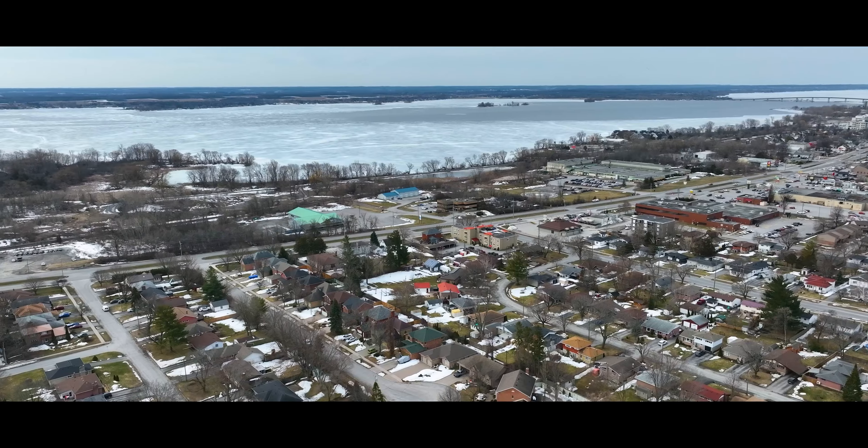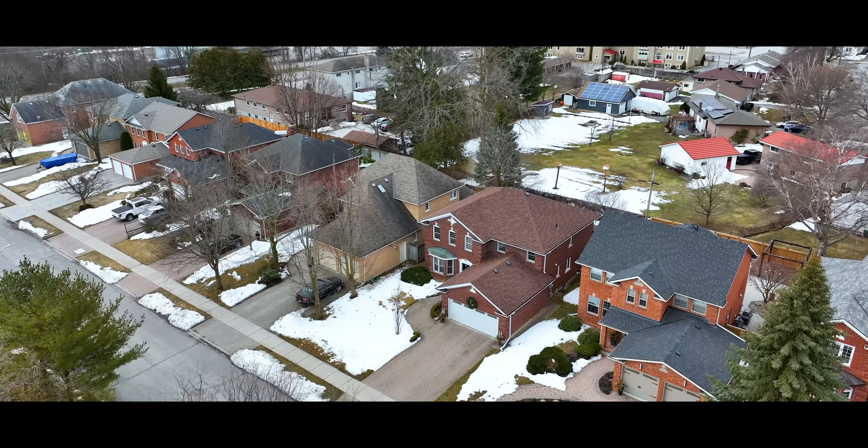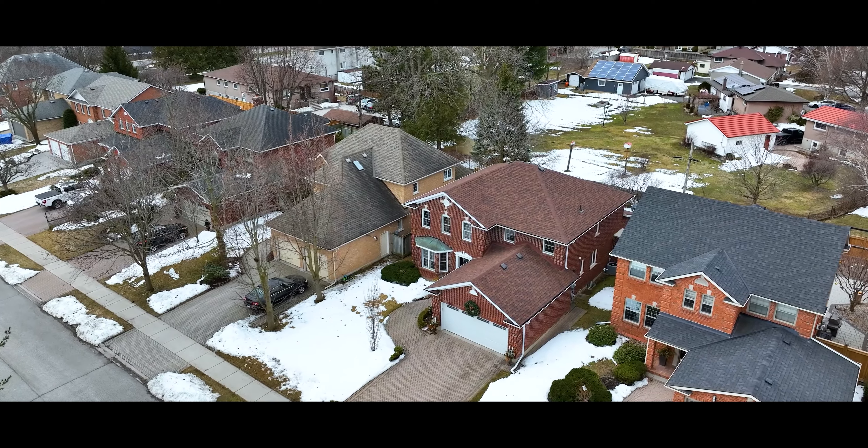Situated on a quiet East End cul-de-sac amongst elegant homes, welcome to 14 Georgian Court in Belleville. This stately residence shines with pride of ownership.